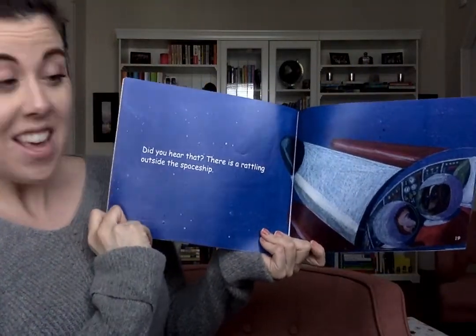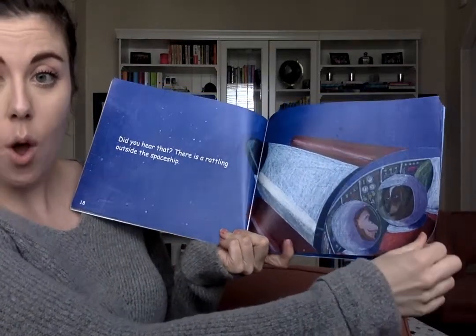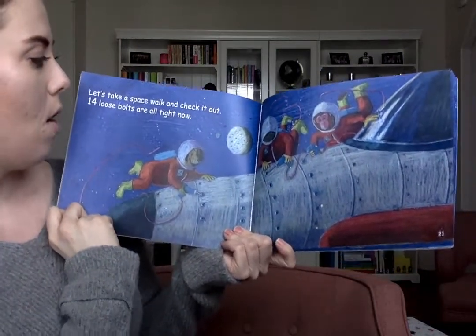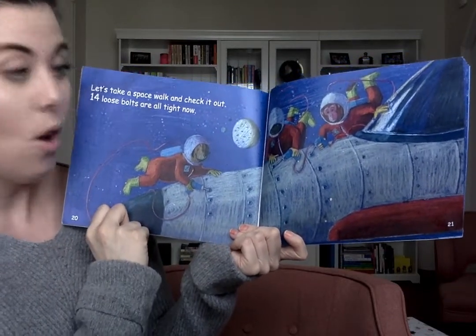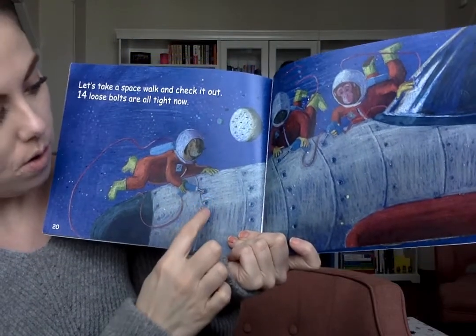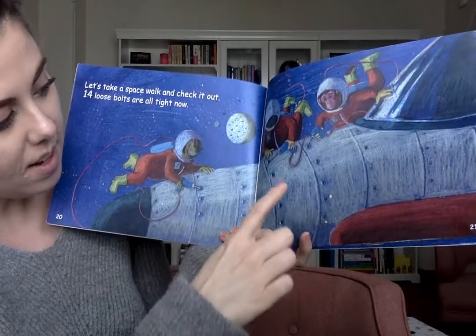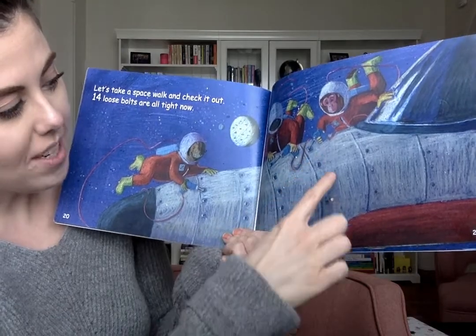Did you hear that? There is a rattling outside the spaceship. Let's take a space walk and check it out. Fourteen loose bolts are all tight now. Let's count the bolts on the spaceship: one, two, three, four, five, six, seven, eight, nine, ten, eleven, twelve, thirteen, fourteen.